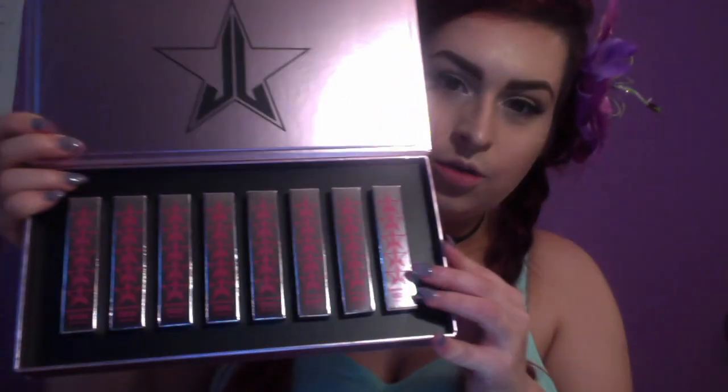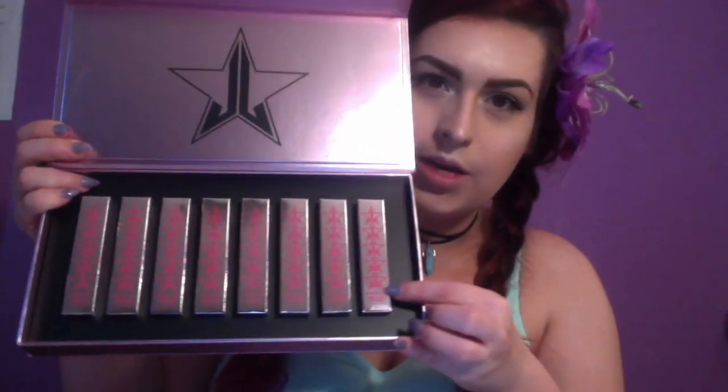When you open it up, you can see all the new Liquid Lipsticks in their pinky chrome packaging. You can see Jeffrey's logo up here. There are eight Liquid Lipsticks in total in this collection, as well as five Lip Ammunitions — which are the normal lipsticks in the tubes — two highlighters, and three Velour Liquid Lip Scrubs. I won't be reviewing the highlighters, the Lip Ammunitions, or the Lip Scrubs, because I am broke and had to set out my priorities.